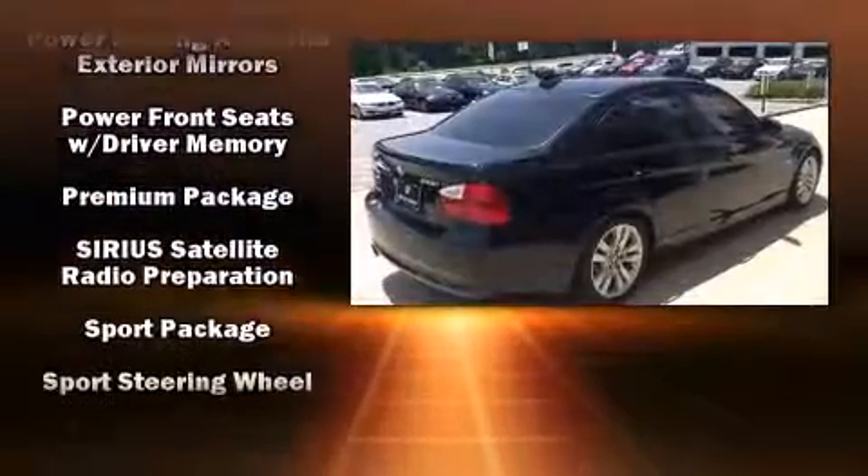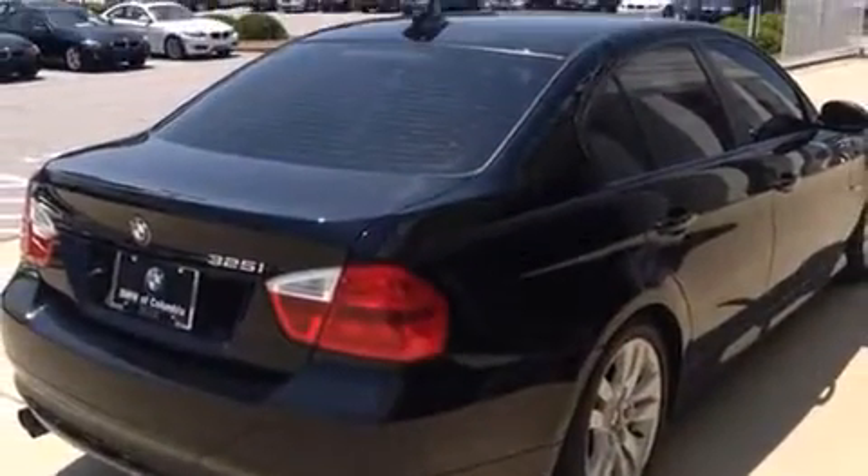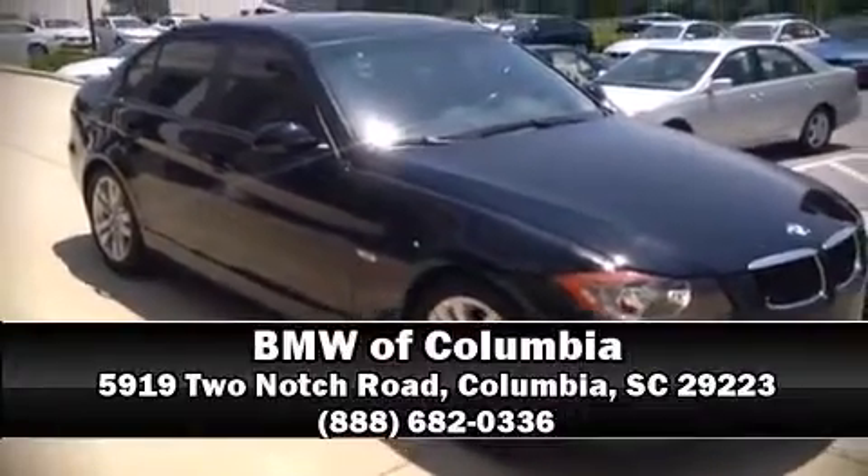It also arrives with a Carfax history report, providing you peace of mind with detailed information. Our team is professional and we offer a no-pressure environment. We are here to help you.